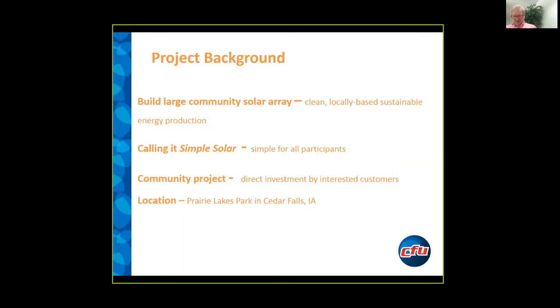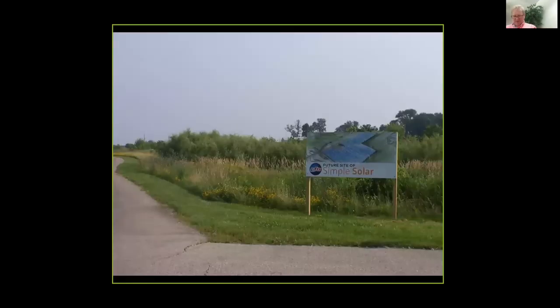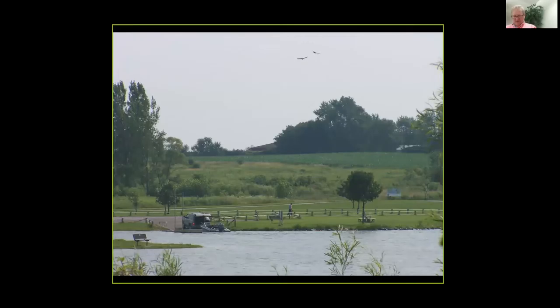It's kind of the capacity model that Joel described, and I'll get into that a little bit. But first, I want to show some pictures. The site that we've selected is at Prairie Lakes Park, which is a park here in town. We worked with our city — it's near a local lake in our park here.